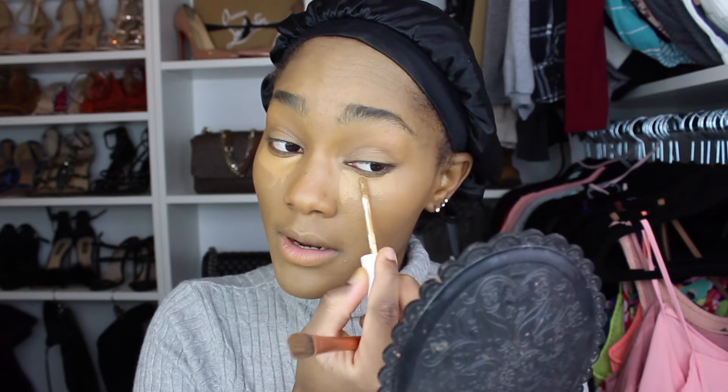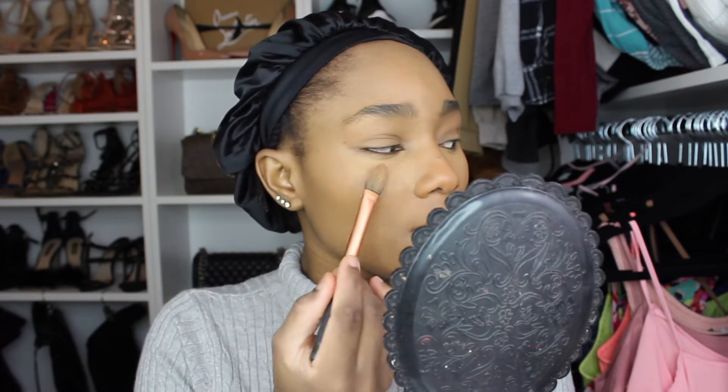Now I'm going to go into my Fenty concealer in shade 360 — this is going to be for highlighting around the eyes. I go right underneath my eyes like so. I don't bring it out too low, just the areas that need to be highlighted. That actually blends out nicely. I'm just keeping it simple — that actually looks really nice.